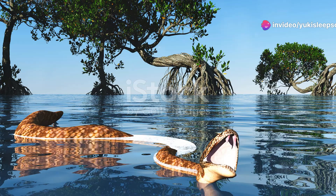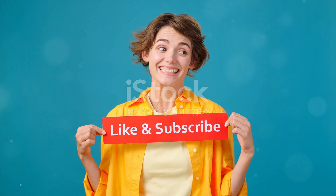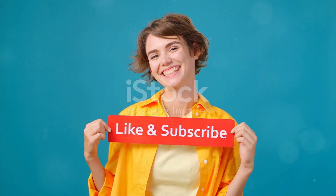Thanks for joining me on this adventure. If you enjoyed learning about mangrove snakes, be sure to like and subscribe for more fascinating wildlife stories. Stay curious, stay adventurous, and most importantly, stay respectful of nature. Until next time. Bye.